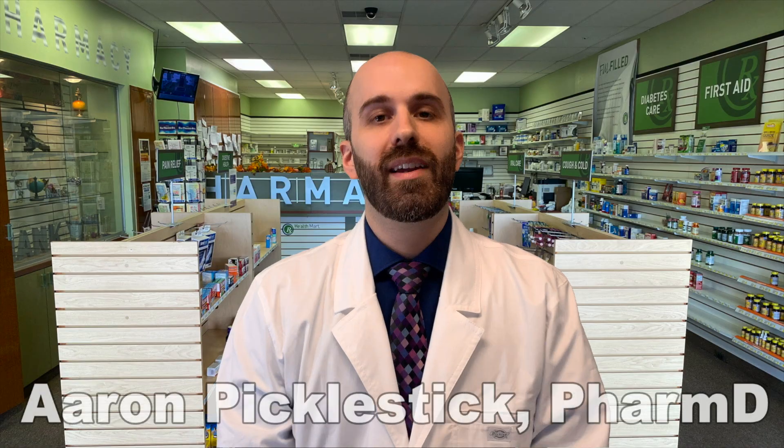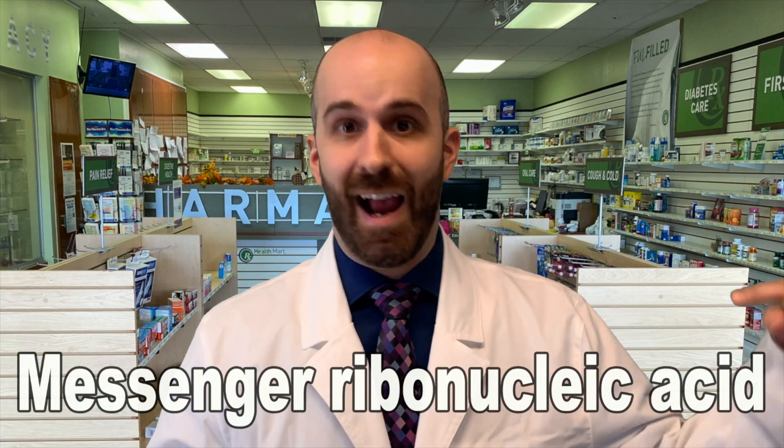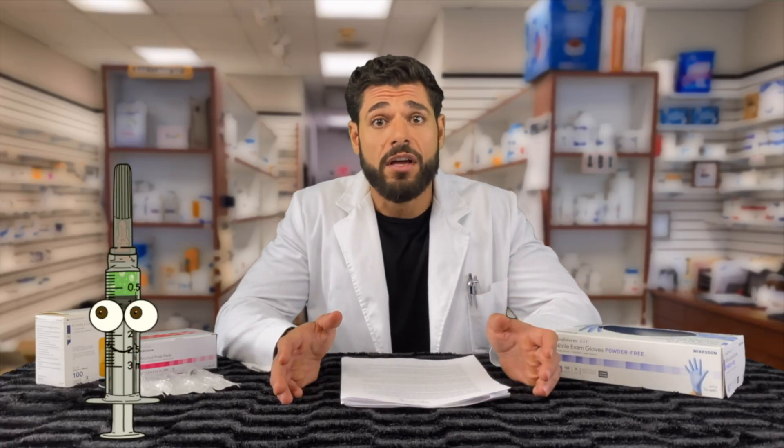Dr. Aaron Levesque. So, mRNA, or messenger ribonucleic acid, is a piece of genetic material that is very important for creating proteins. So when it comes to the mRNA vaccine... Actually, instead, we're going to welcome to the show an expert in the field — an RNA biochemist, Dr. Lin Wong.